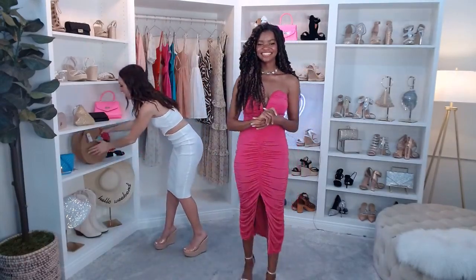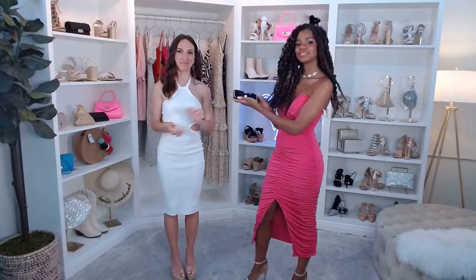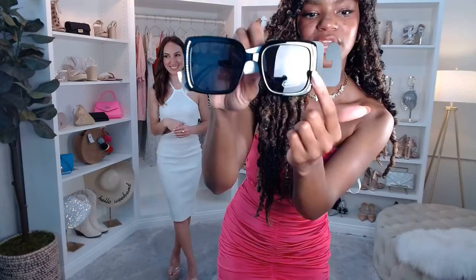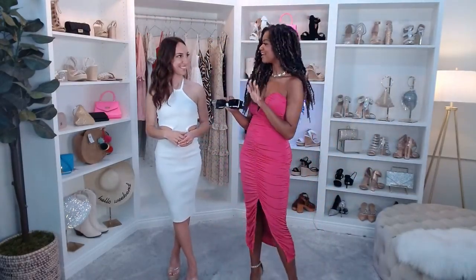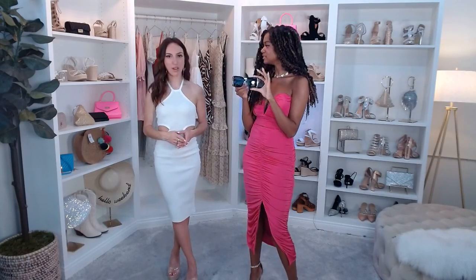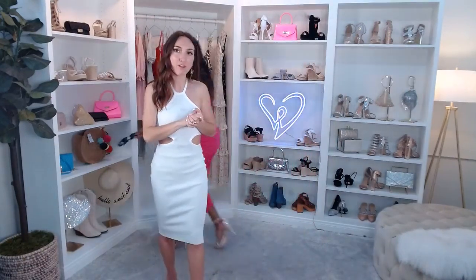Nothing says summer like some sunnies. These are the Take a Hint Oversized Sunglasses with a rhinestone detail on the side. Oversized glasses always make you feel like a main character — almost Hollywood style. They add a little sparkle to any casual look and they're just $10.90. Windsor gets new arrivals basically every single day, so there's always so much more to explore on our site.